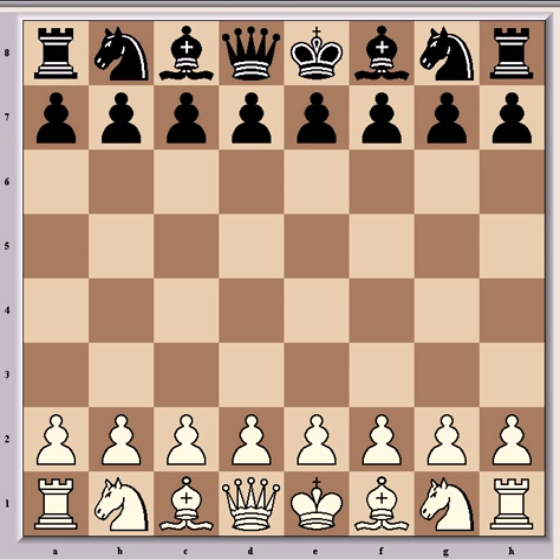Hi everyone. This is Magnus Carlsen against Lénier Dominguez, which was played at the MTL Masters Tournament earlier today.